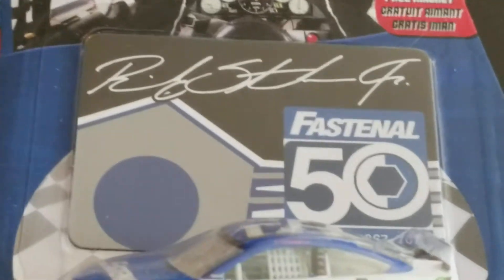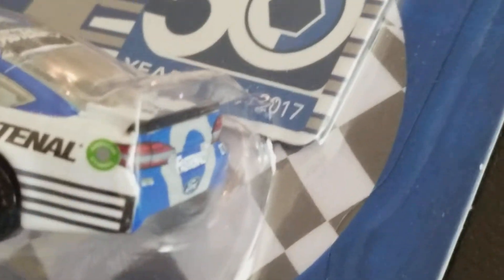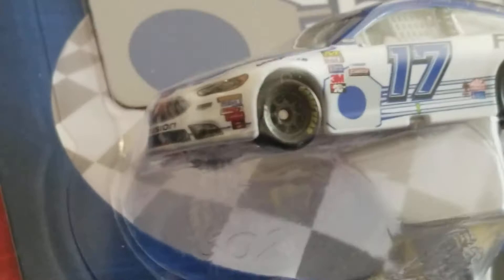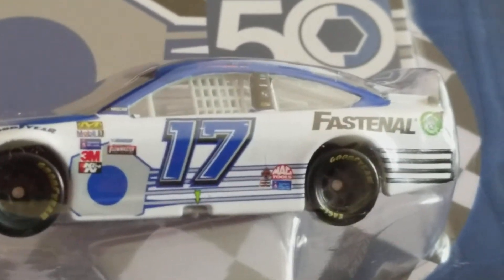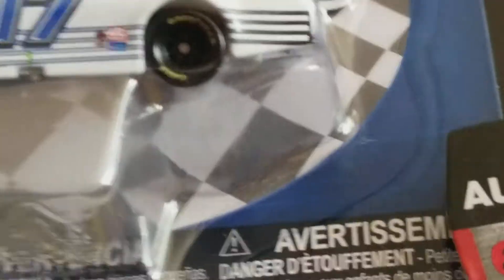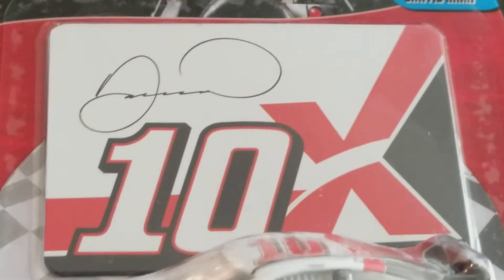Next we've got Ricky Stenhouse Jr., 2017 Wave 4. We've got 'Fast and Furious' - 50 years, 1967 through 2017 - right here on a Ford Fusion. This car looks exactly like my 2017 Ford Fusion. I bought my first Ford this year - the interior is great, it's got everything you'd want, plus it's all-wheel drive. You can't get AWD in a Chevy Malibu or Impala, so I went with a Ford Fusion. We've got a bolt or nut logo speeding down Ricky Stenhouse Jr.'s car, number 17.